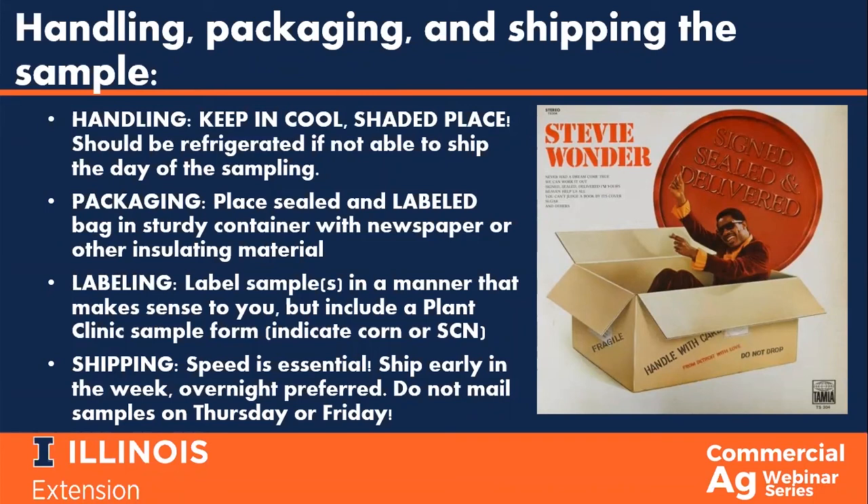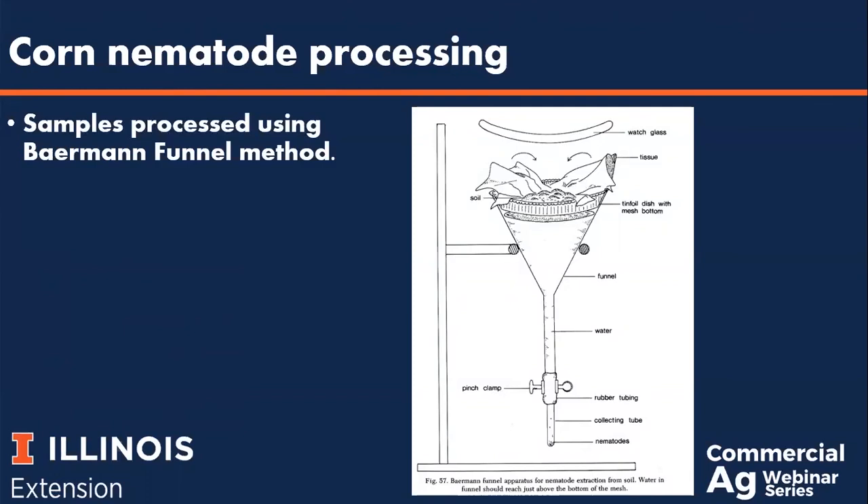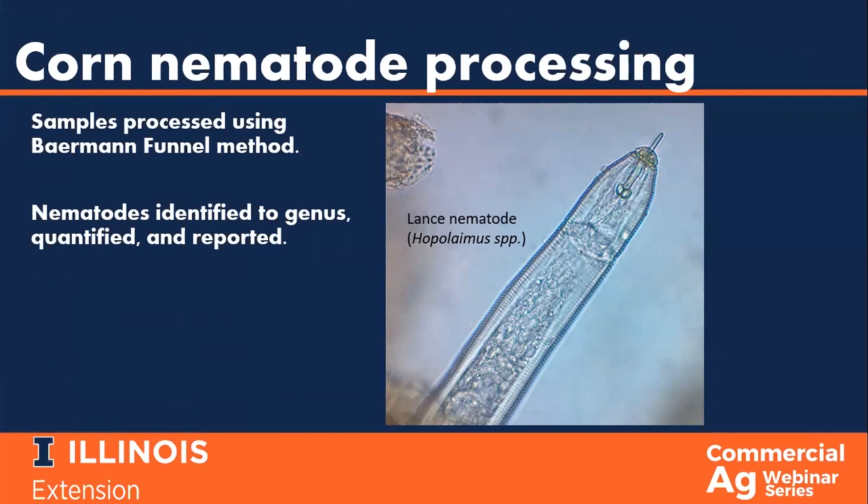Samples that arrive at the plant clinic for corn nematode testing are processed using the Baermann funnel method, diagrammed here on the right. The process involves wetting a subsample of the soil set up in a funnel, and the nematodes follow gravity and migrate down to the bottom of the funnel, where they can be collected and observed under a microscope. Trained diagnosticians observe the nematodes and look for distinctive characteristics to identify the plant parasitic nematodes within each sample. Through this process, the nematodes can be identified to genus, quantified, and reported. Pictured here is a lance nematode, a known corn parasitic nematode.